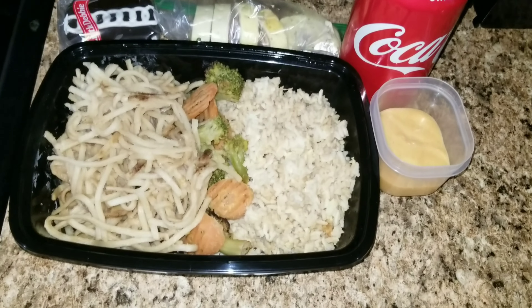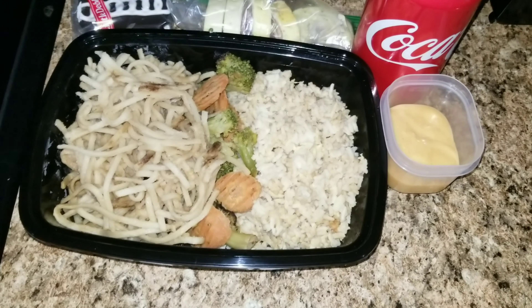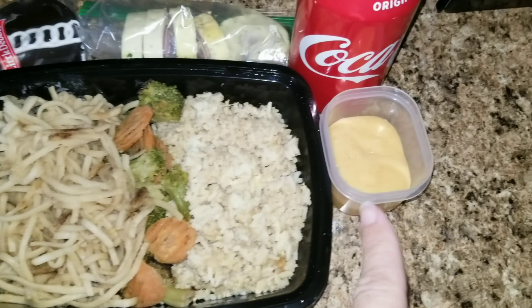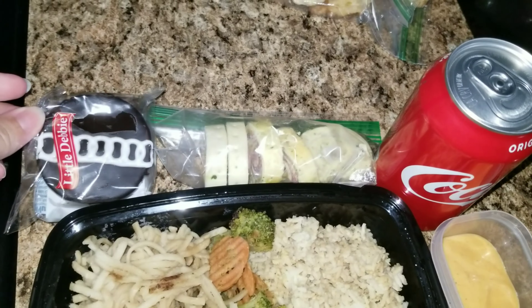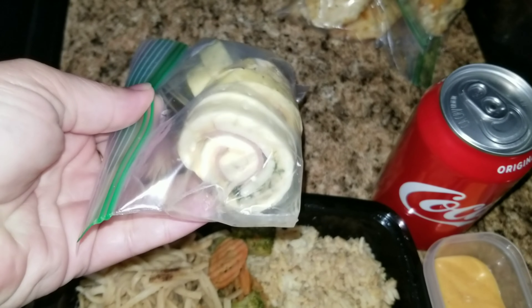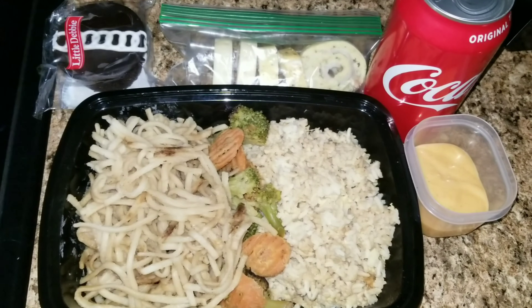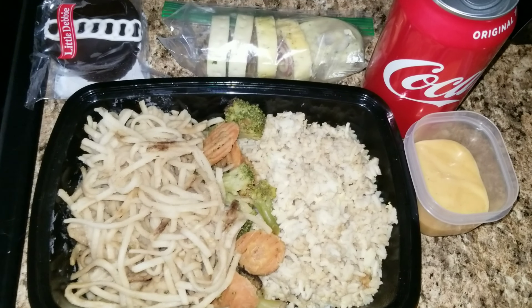Here is Jason's lunch for the day. He's having kind of a Kobe style. I have a lot of leftovers so I'm trying to get rid of it. This is some rice noodles, vegetables, rice, some white sauce, a Coke, a Little Debbie snack, and also these wrap things. We're trying to get rid of our freezer full of food, and that's why he's getting a bunch of leftovers — from about a week and a half, two weeks ago.